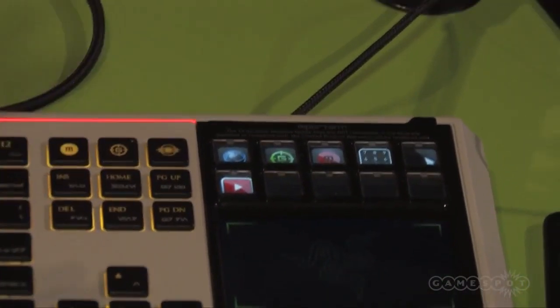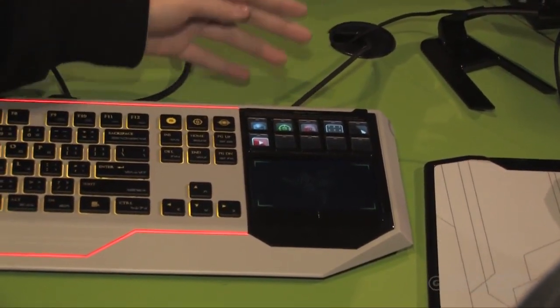There's a gaming mode where you can disable your alternate F4 keys, a macro recording mode, a numpad mode, as well as a trackpad mode. So you can use it as a secondary mouse.